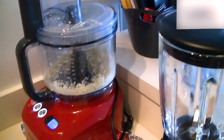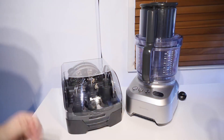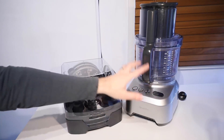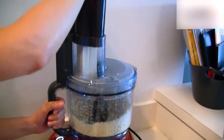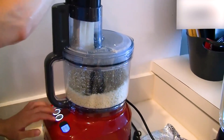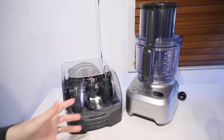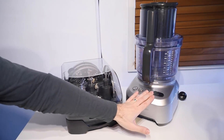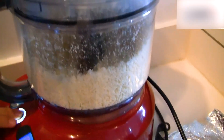Its intuitive controls allow for seamless operation, ensuring you can focus on creating delicious dishes. Safety is a priority with this appliance, which includes features that minimize risks during operation. Cleaning is convenient, as many components are dishwasher safe, allowing for hassle-free maintenance. The Breville food processor combines performance with style, and its versatile functions make it a must-have for anyone looking to improve their cooking experience and explore their culinary skills.